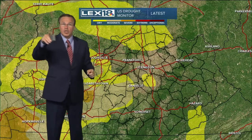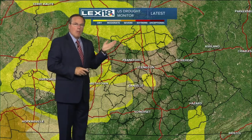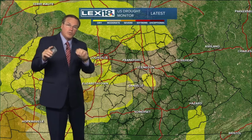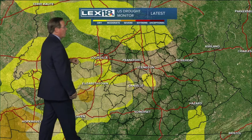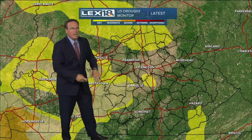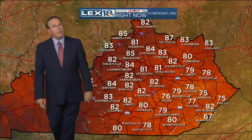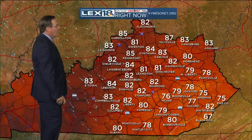Speaking of dry — good news — the new US Drought Monitor came out this morning. Most of the area, at least for the moment, has left the drought. You get west of 127, though, down into Casey County, it's still going into category two, which is the moderate drought category. But again, for a large chunk of the area, we have improved dramatically in the last few weeks.